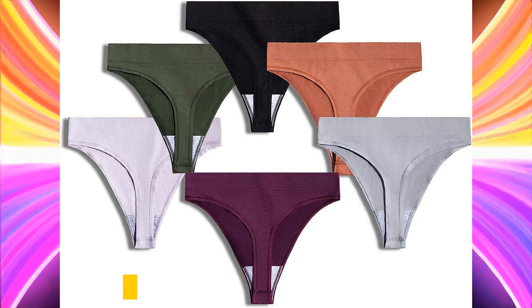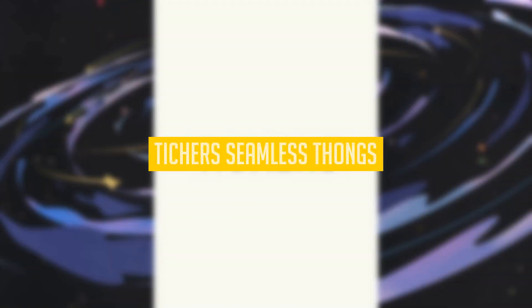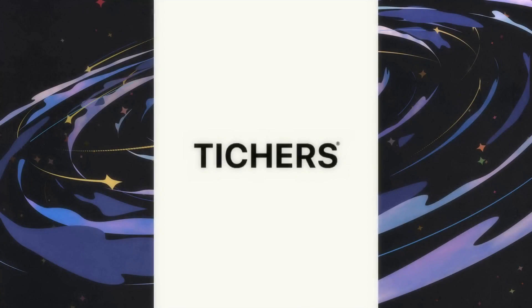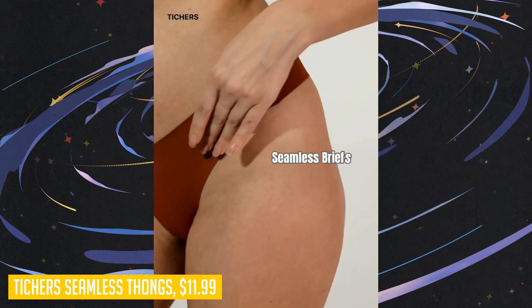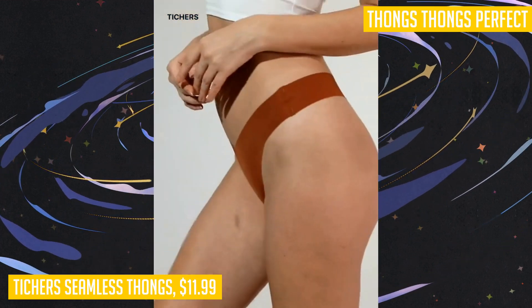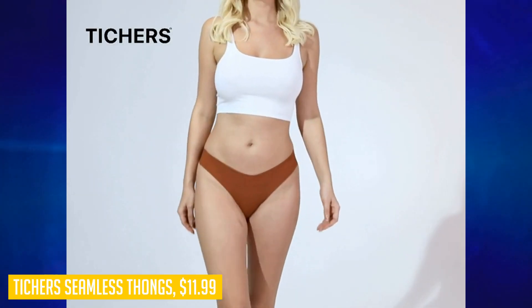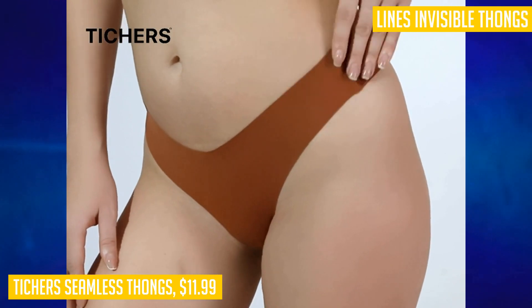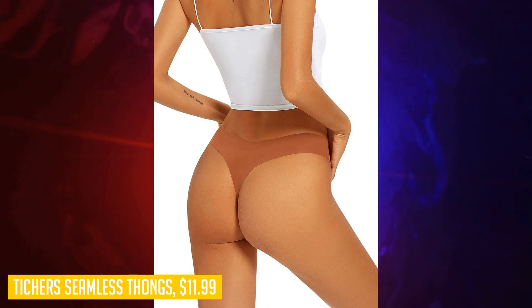Are you tired of panty lines ruining your outfit? Look no further than the Teachers seamless thongs. These no-show thongs are designed with a V-waisted stretch for a flattering look that enhances your curves. Whether you're hitting the gym, going to a party, or just want everyday comfort, these thongs are perfect for all occasions. Made of a soft and breathable fabric blend, they feel like a second skin and provide all-day comfort. With their low-rise design, these invisible thongs won't show under your tight-fitting pants or skirts.